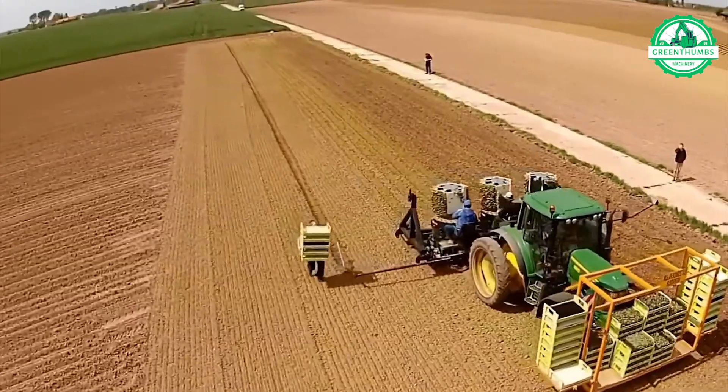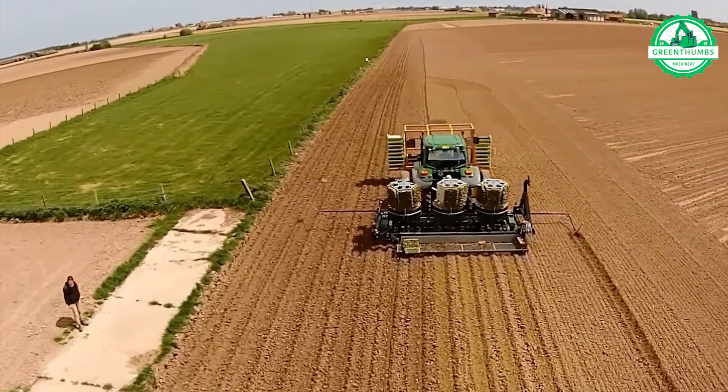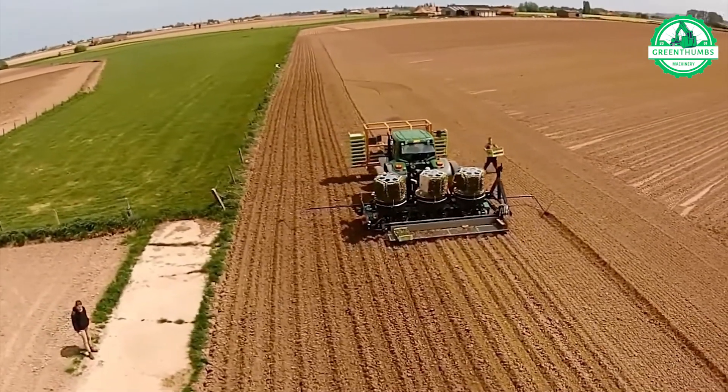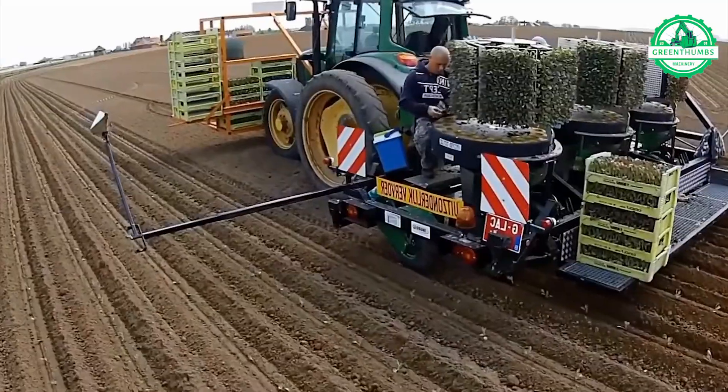Semi-automatic planting machines come in five models, including both trailed and self-propelled versions. These machines can plant root balls in up to six rows and offer adjustable spacing for optimal planting efficiency.